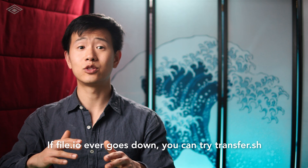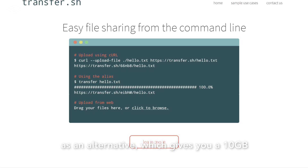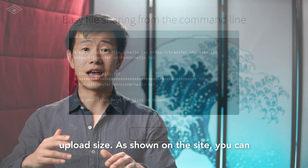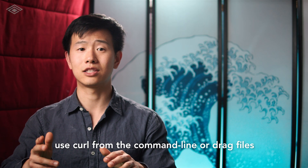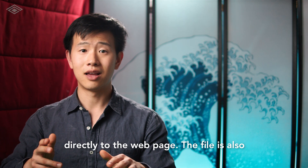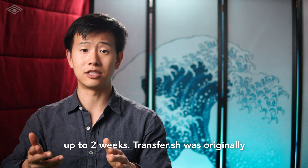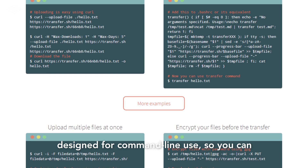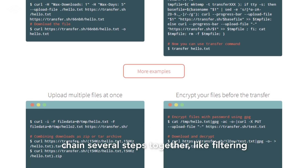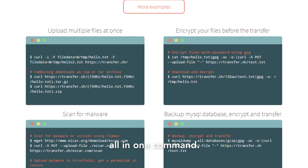If file.io ever goes down you can try transfer.sh as an alternative, which gives you a 10 gigabyte upload size. As shown on the site, you can use curl from the command line or drag files directly into the web page. The file is also encrypted on their servers and is stored for up to two weeks. Transfer.sh was originally designed for command line use, so you can chain several steps together like filtering a log file down and compressing it, all in one command.